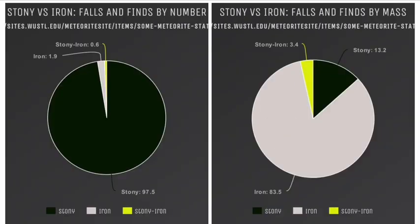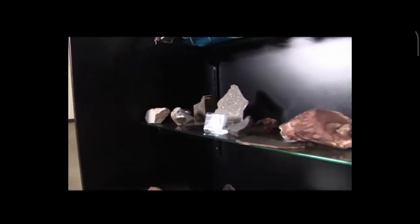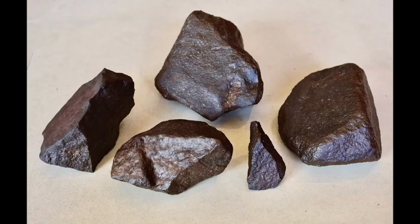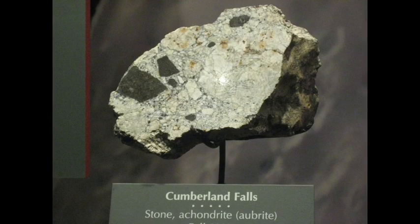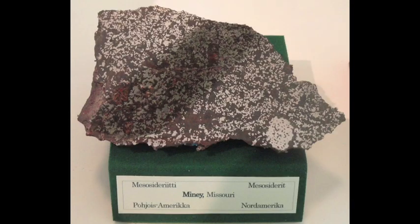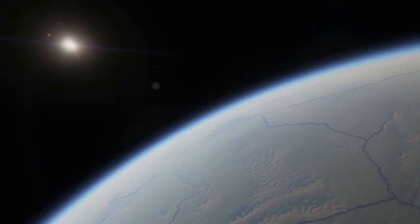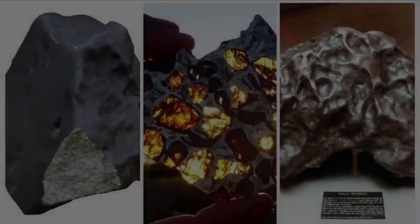It's important to note that the perspective of counting falls versus total mass can result in different conclusions about meteorite abundances. To simplify matters, we will begin by discussing the various types of meteorites, starting with the most frequently encountered stony meteorites — chondrites and achondrites. We will then move on to iron meteorites and conclude with stony iron meteorites. By understanding the characteristics of each type, we can gain a better understanding of these enigmatic objects and their place in the solar system.